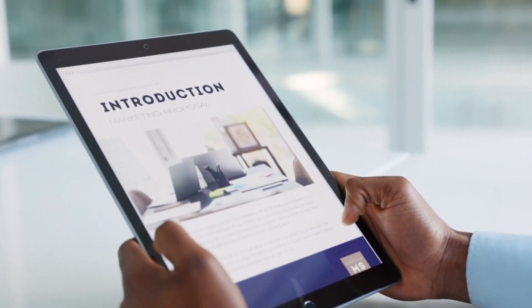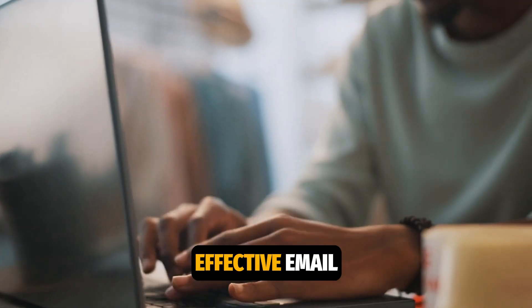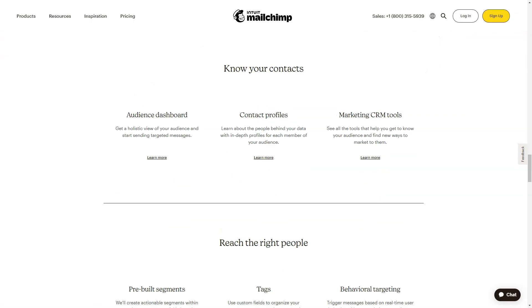One of the biggest advantages of MailChimp is its intuitive interface. You don't need to be an expert to create effective email campaigns — everything is designed with user-friendliness in mind.